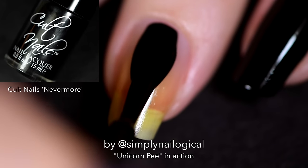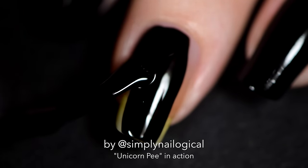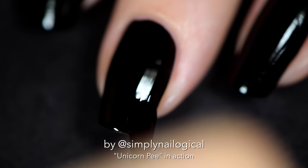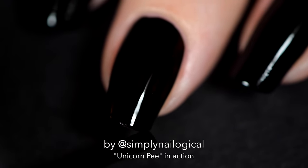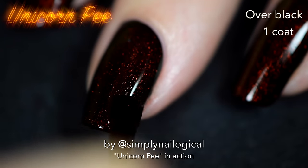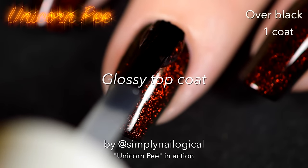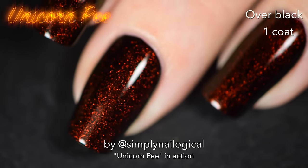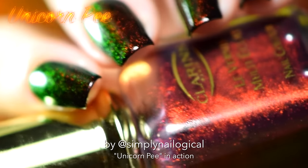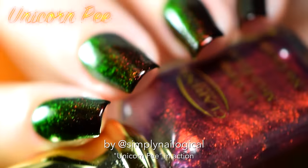Now let's try unicorn pee over black nail polish. And that's just one coat over black, ladies and gentlemen. Hello there, shifty mcshifty. You can see that shifty transition reach all the way to super bright green.